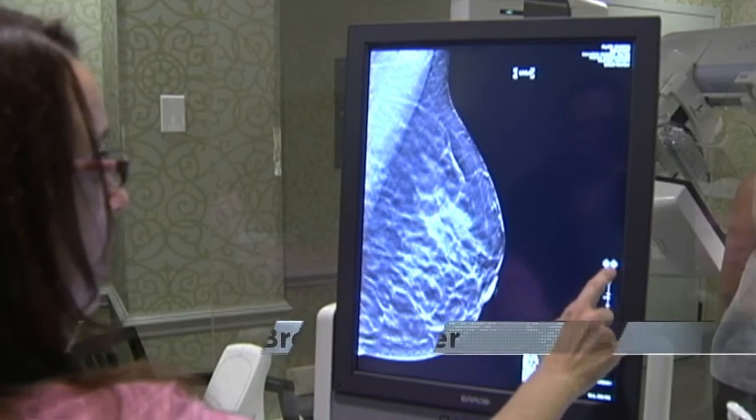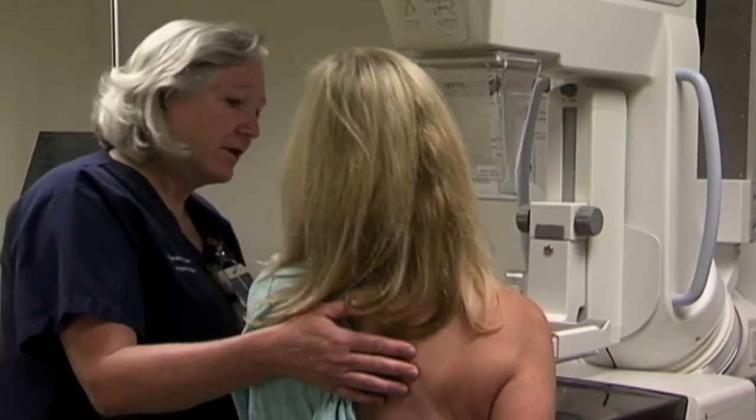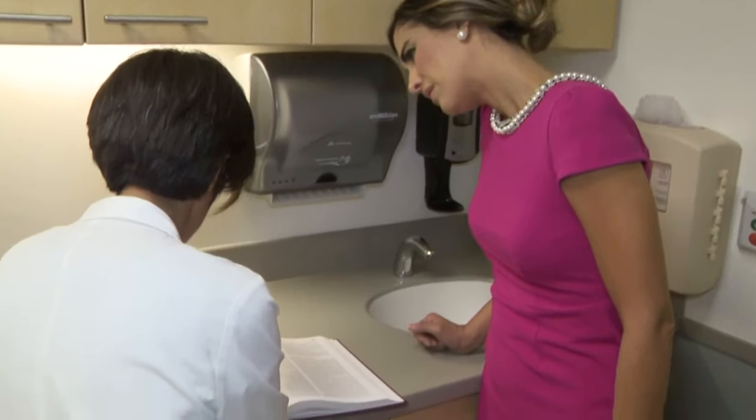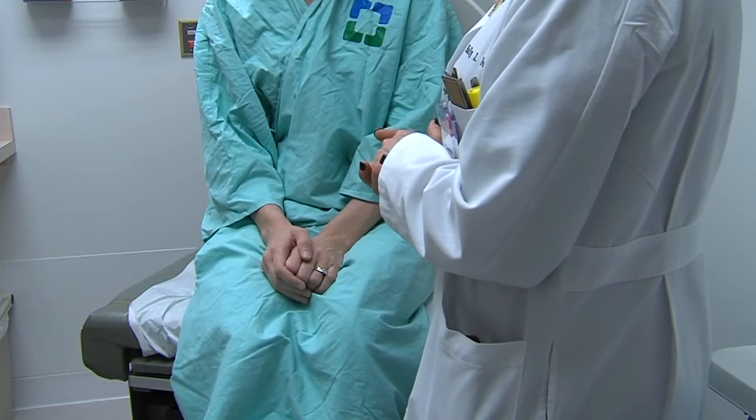Some more subtle things. For example, if the breast has dimpling or puckering on the skin, that's a red flag. If you see any redness on the skin that cannot be explained, Dr. Polly Niravath from Houston Methodist Cancer Center says that means come in right away. If the nipple is actually pointed in one direction or the other and looking asymmetrical from the opposite side, that's also a cause for concern.